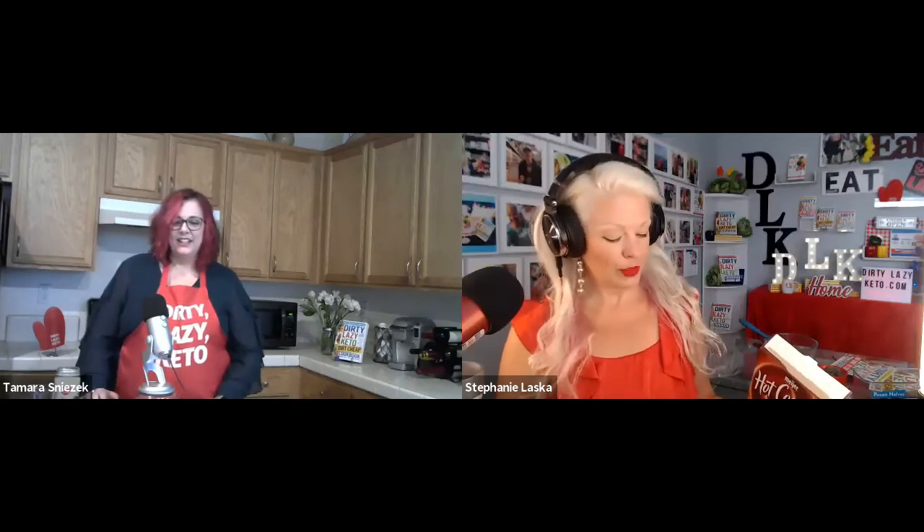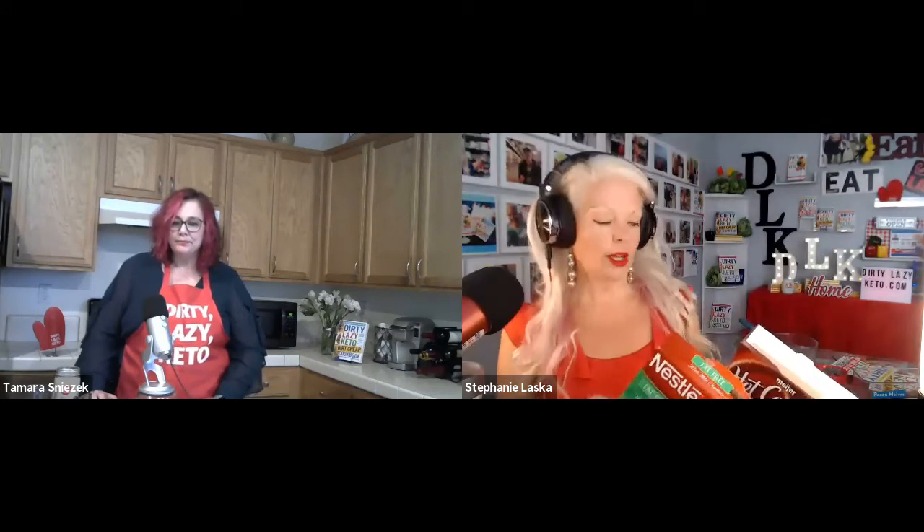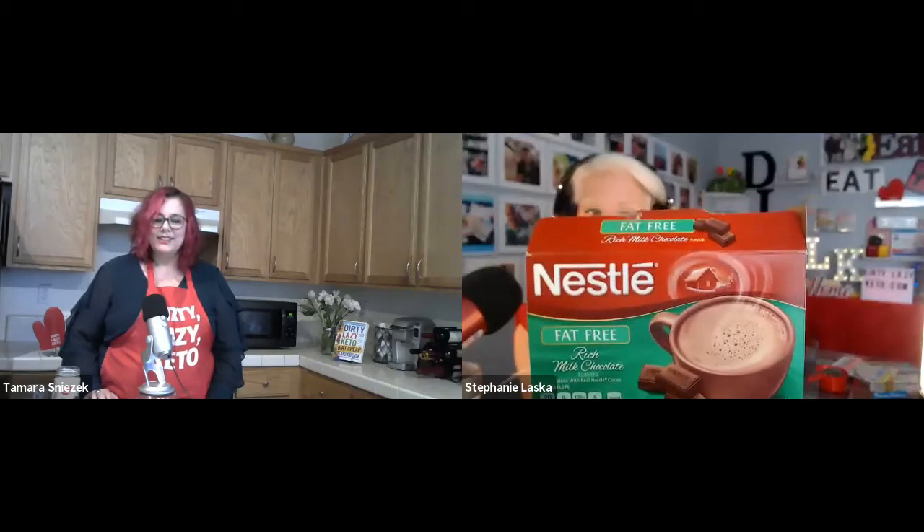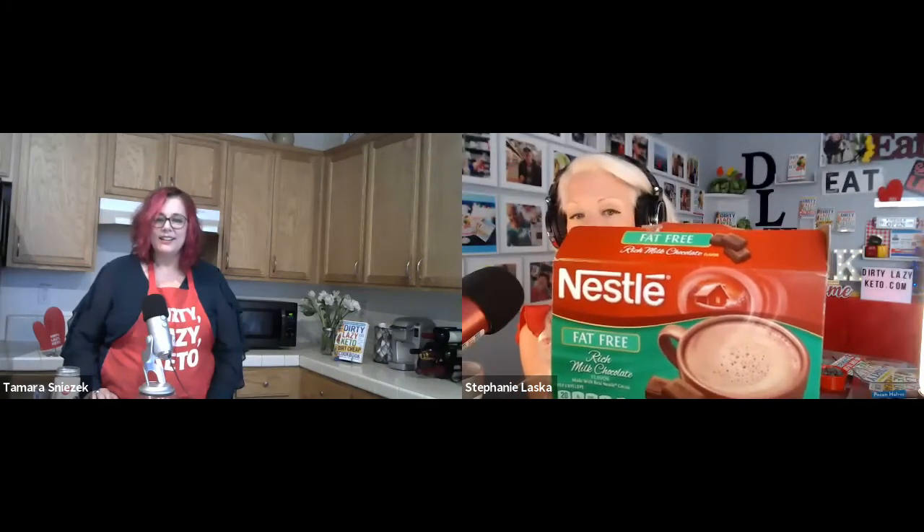What about hot cocoa? A little trick: most people on keto would reach for the no sugar added hot cocoa mix — but that has nine grams of net carbs per packet. Instead, reach for the fat-free hot cocoa mix, which counterintuitively only has four grams of net carbs per packet. It really shows you should read the labels when you're shopping.